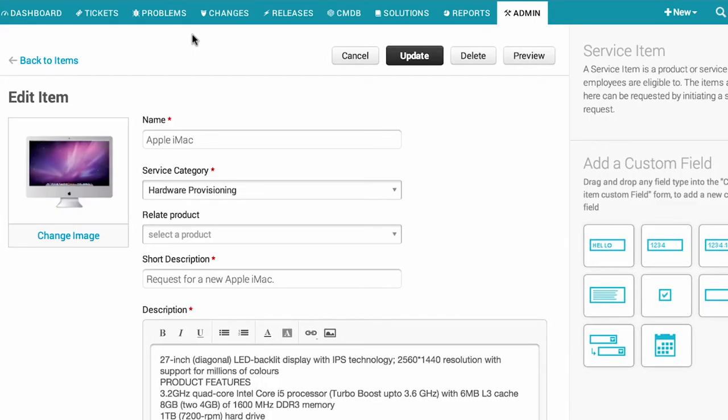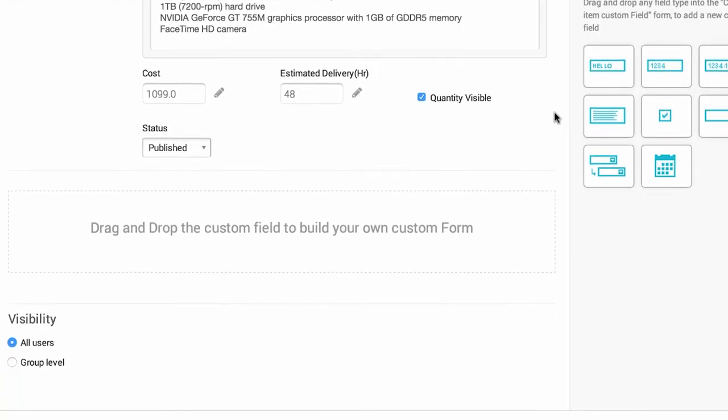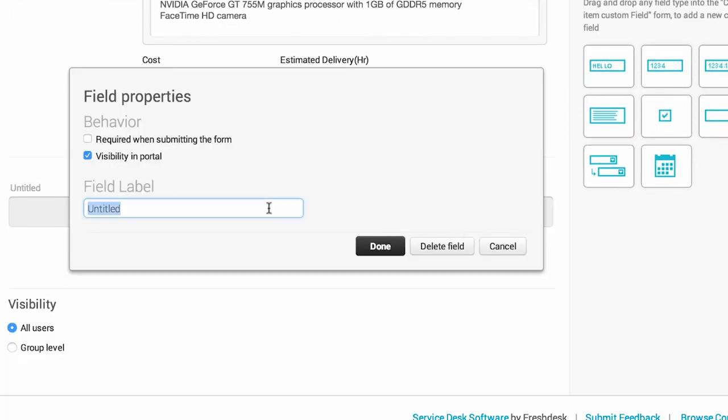Maybe they want to borrow a piece of equipment, so they can put in the dates that they need it and what they need it for, and we can get a lot more information and help them out a lot quicker than we could if we had to converse back and forth with them to get all of that information.